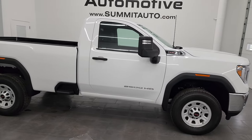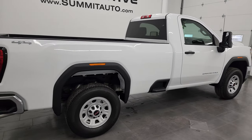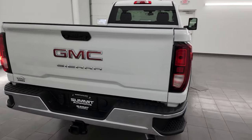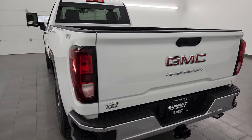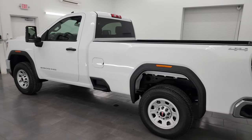Hey, this is Brett and this 2022 GMC Sierra 2500 Regular Cab Long Box Pro is stock number 13978Z. I am here at Summit Automotive in Fond du Lac, Wisconsin — your new and used heavy duty truck headquarters.